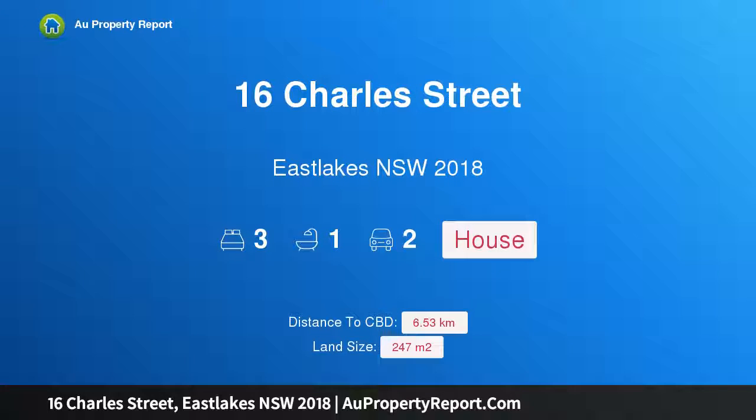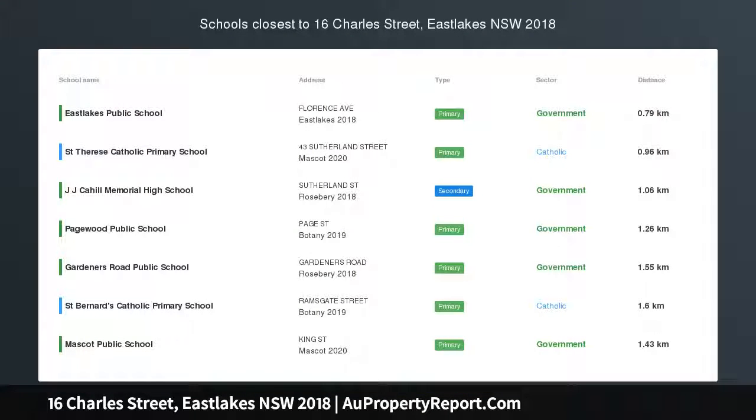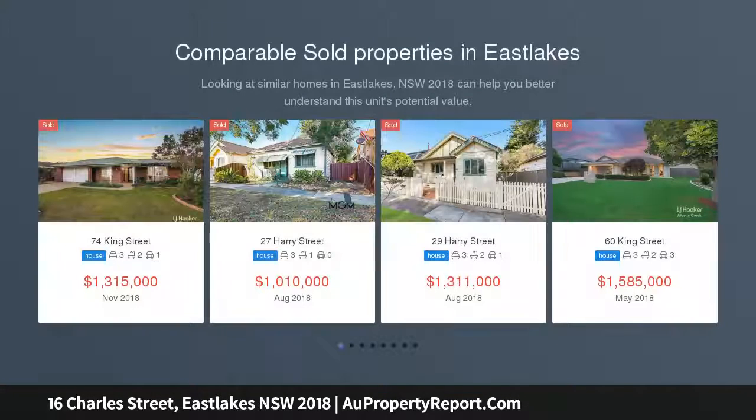I am glad to introduce property 16 Charles Street, East Lakes, New South Wales 2018. Semi edging the Lakes Golf Course, a quiet pocket bordered by the manicured fairways of the Lakes creates the perfect family environment.